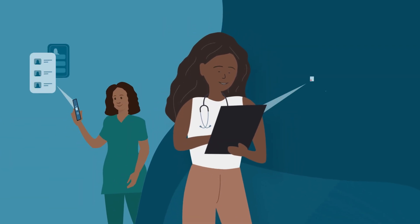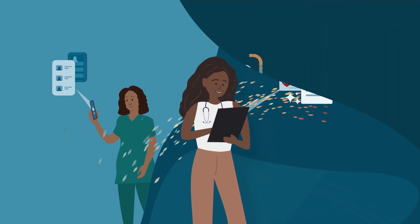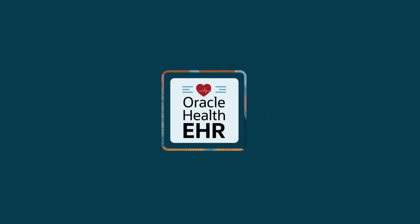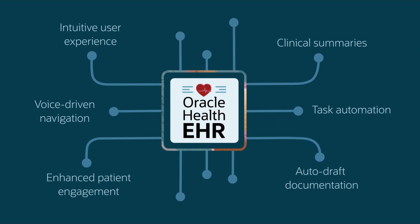It's like having an intelligent clinical assistant personalized to your clinician's needs. AI is seamlessly woven into every layer of the Oracle Health EHR to deliver near-real-time clinical insights and contextual decision support tools directly at the point of care.